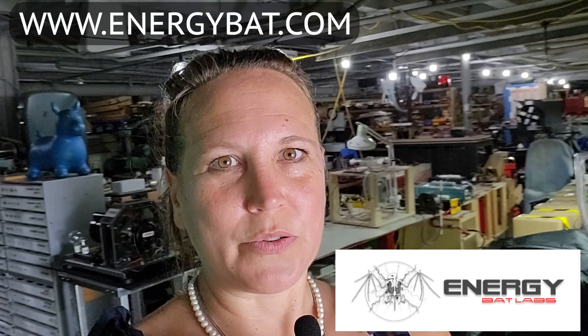Hey everybody, this is Brenda. I'm going to do a little video and interview with Jeffrey Miller today of energybatlabs.com, and we're going to get a tour of his lab. Here we go.